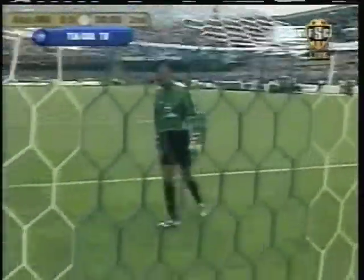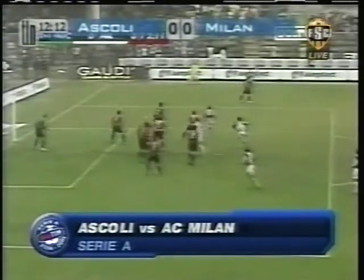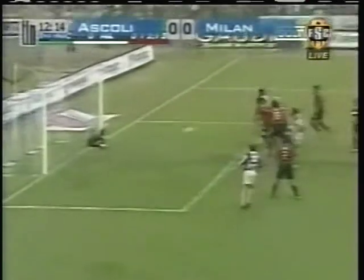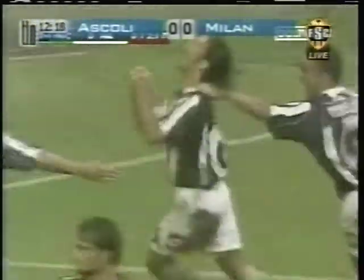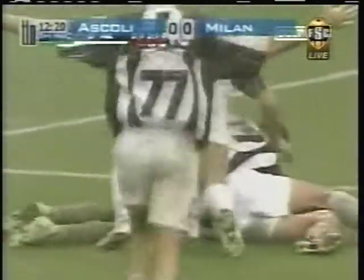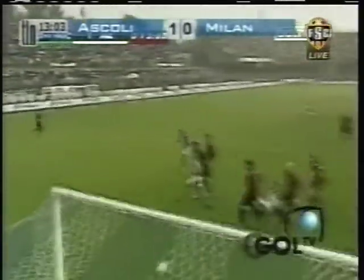AC Milan keeper Nelson Dita counting out the steps in and around his goal before the start of the second half — the pitch was indeed waterlogged. Just under 15 minutes into the second half, a free kick for Ascoli. The header is stopped by Dita, but Marco Cudini pounces on the rebound, making it 1-0 as fans at Del Duca Stadium erupt — a dream start for Ascoli. A short cross and a header by Fabio Quagliarella is stopped, but Cudini scores — goal in the 56th.